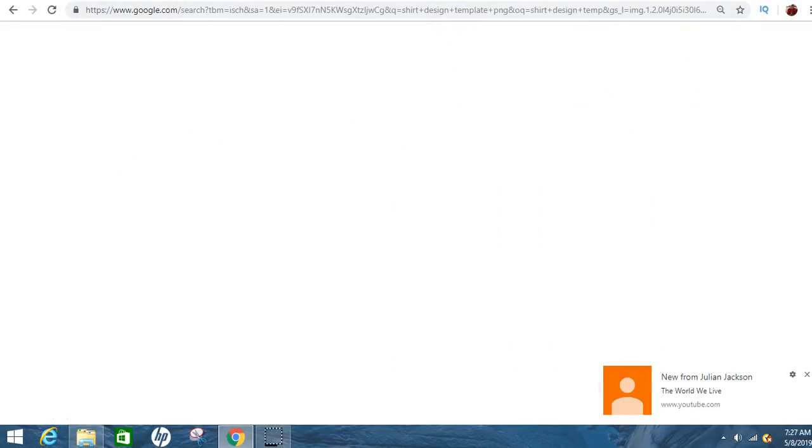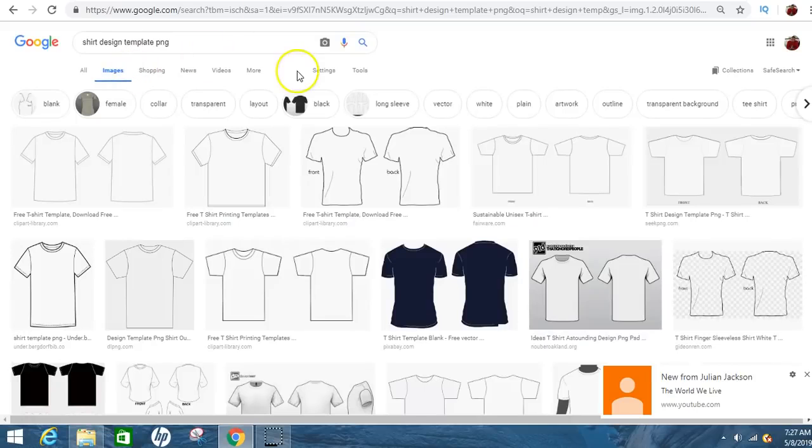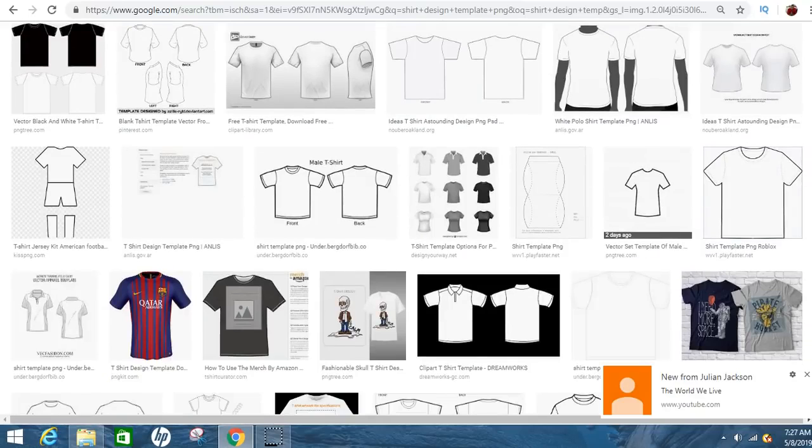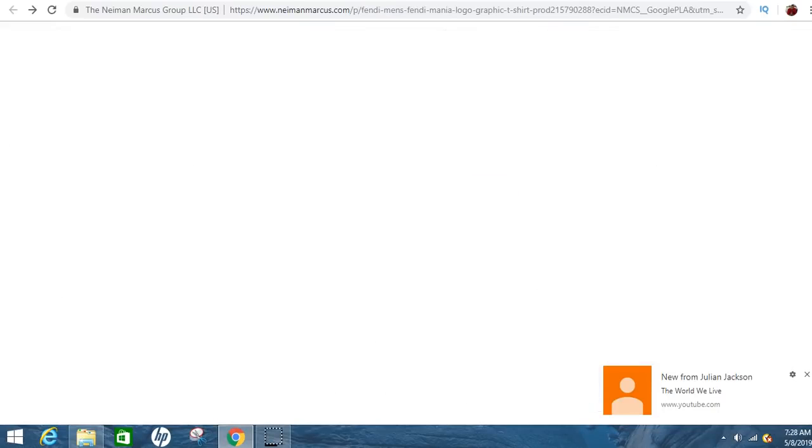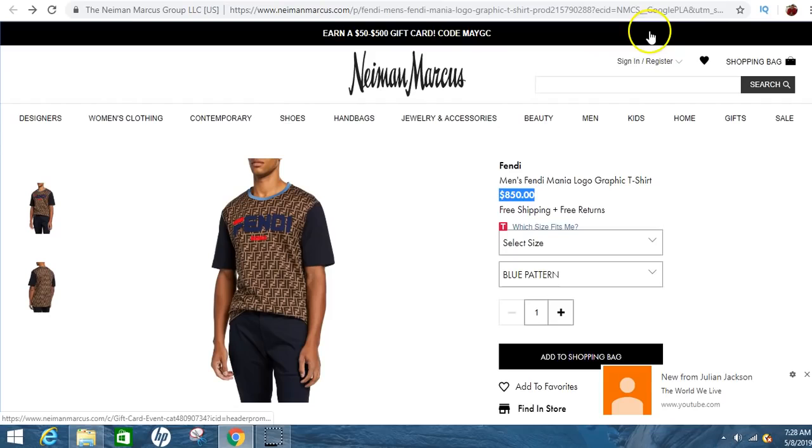Another quick thing — if you go to Google and type in 'shirt design templates,' this is for people who are a little more advanced and know Photoshop or GIMP. They'll give you a template and you can color the sleeves a certain color separate from the rest of the shirt. Kind of like this Fendi shirt that's $800 — see how they have blue sleeves and different colors. If you wanted to do all that, you'd have to create that yourself in Photoshop and upload the entire design.